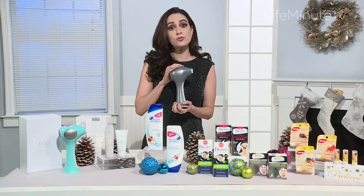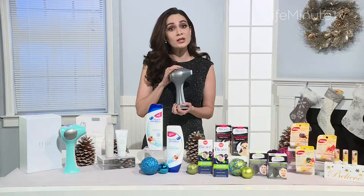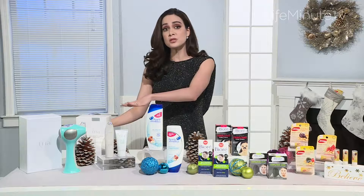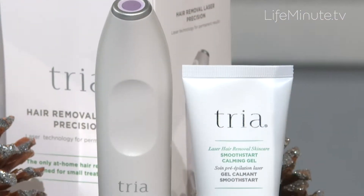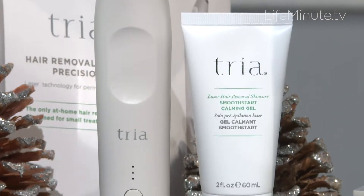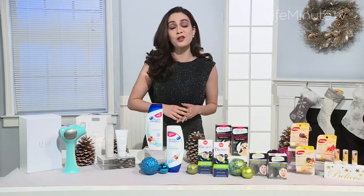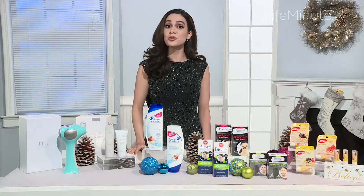The Tria Hair Removal Laser 4X is available for $449. Tria also makes the Hair Removal Laser Precision, with a slim, ergonomic design great for sensitive areas like underarms and face, available for $299. Go to triabeauty.com to learn more.